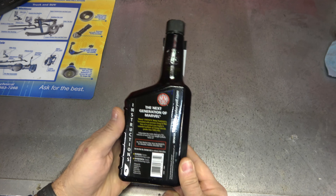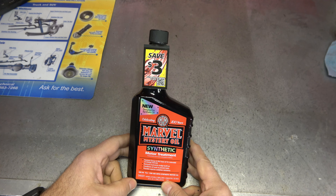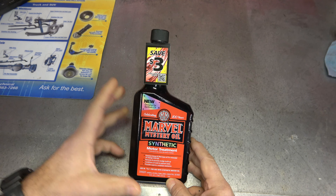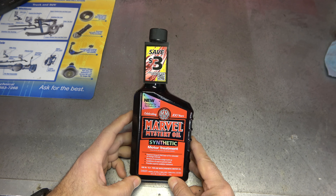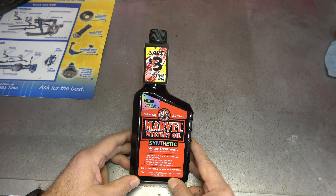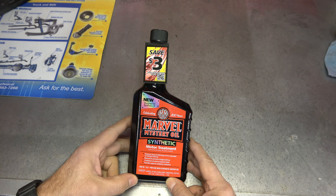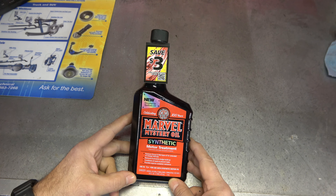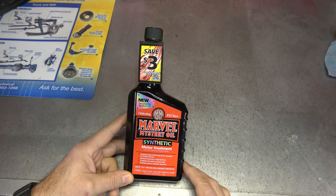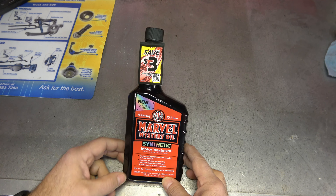Here we are up close and personal with the new bottle — Marvel Mystery Oil Synthetic Motor Treatment. The first batch of these is coming with a coupon, which is kind of nice. It is designed for synthetic oil. It's 100 years — that's amazing. I want you to think about what happened to Slick 50. That's the one that always sticks out in my head because it was so popular, all over TV back in the day. The difference between products that come and go and products like Marvel is that Marvel must obviously have something it's doing right to make it 100 years.